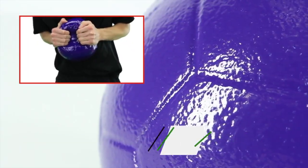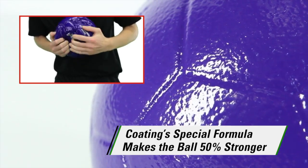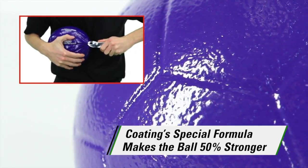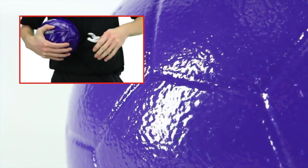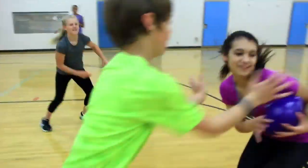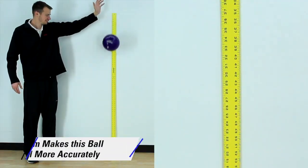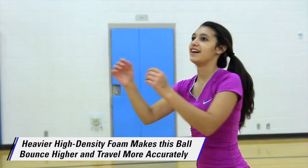Our Duracoat coating is 33% thicker, giving these balls a 50% stronger exterior and making them ideal for a variety of high-energy activities both indoors and out. Thick, high-density foam allows the balls to bounce more and perform more precisely when thrown.